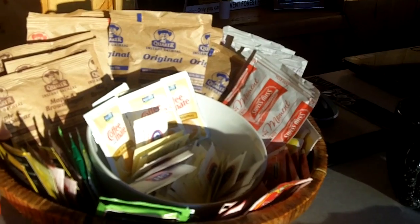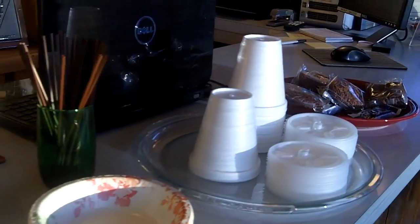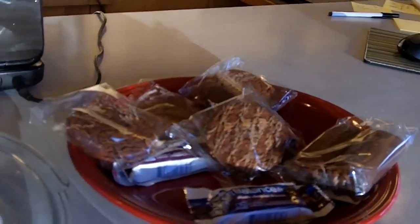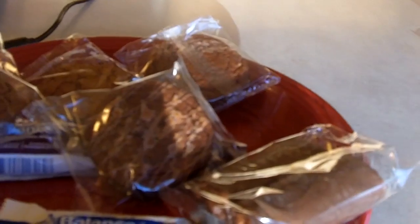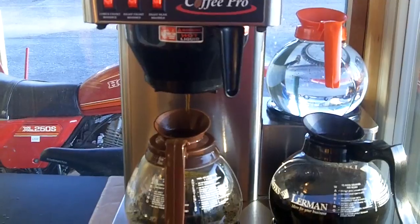Here's the basket of goodies for breakfast. You've got oatmeal, hot cocoa, Coffee Mate, Splenda, sugar and tea. And you've got coffee cups as well as some Little Debbies and granola bars. And you have fresh coffee brewing and hot water.